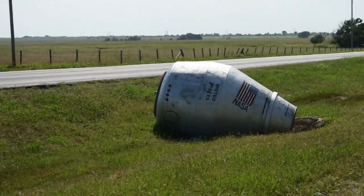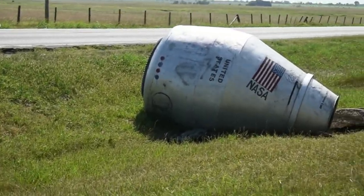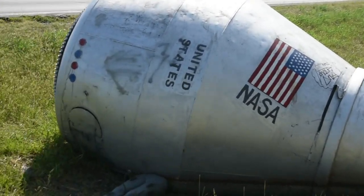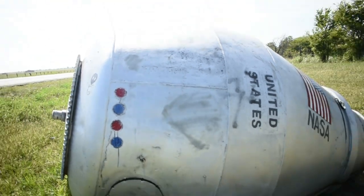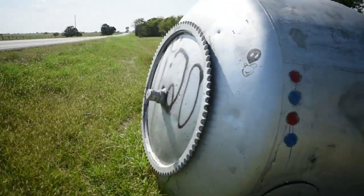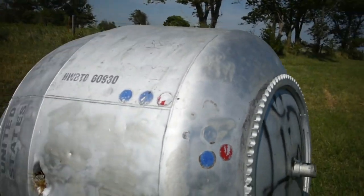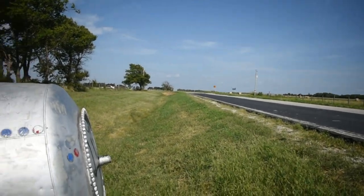This is it guys — NASA's space capsule is lying here. I don't know why, but it is. Let's get closer to it. You can see NASA and the United States flag. Oh my god, what is it? Oh, it's not a body — it's just the legs of a human being dummy. Oh wow. Let me show you around. This is the road and it's lying right here.